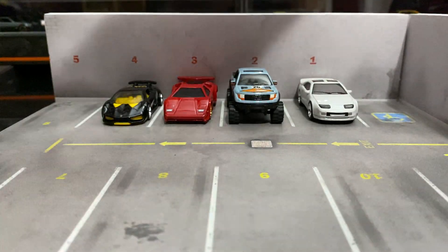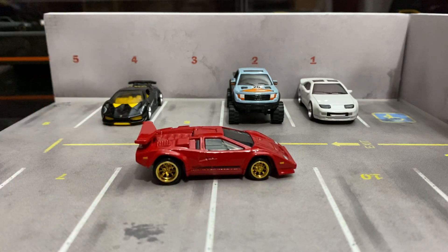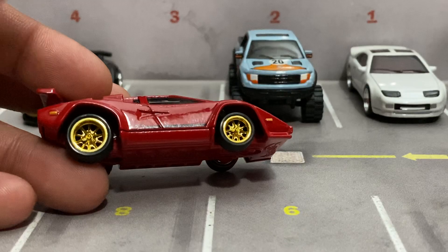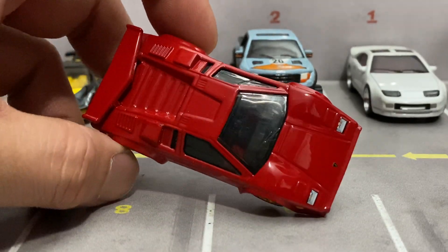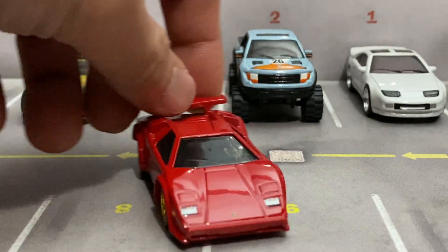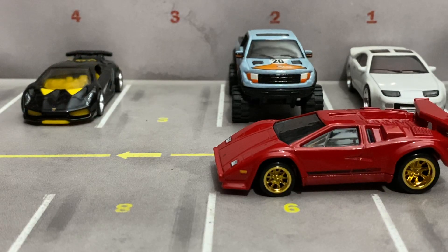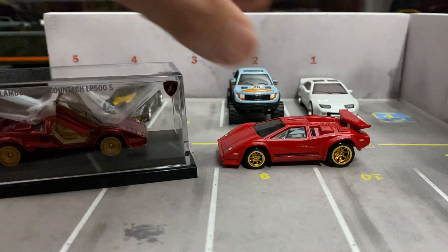And then the last one — look at that, zoom in a little bit. Look at those gold rims — that is a good choice of rim. This Countach is so sick. And obviously I've got this one here to compare.